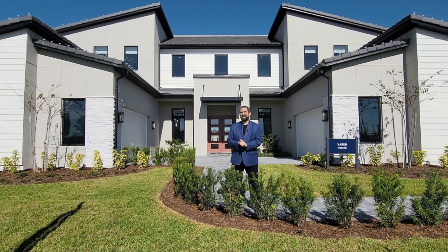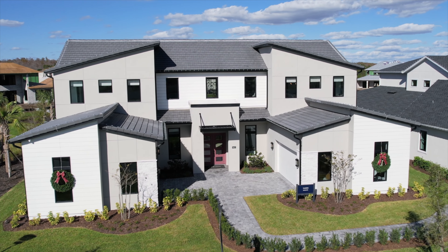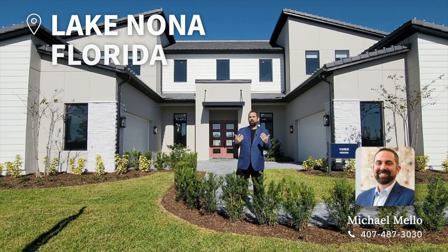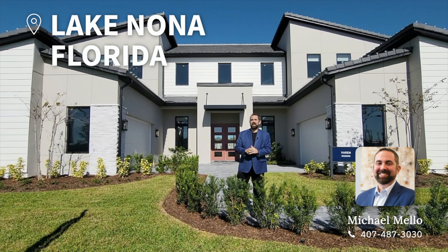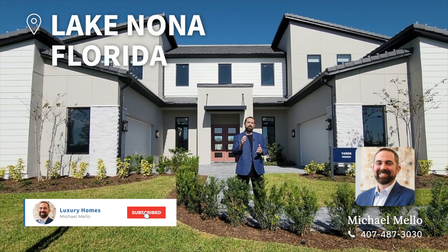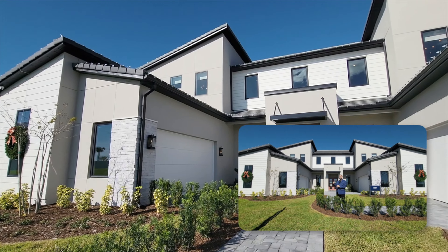Hey everyone, happy holidays from Lake Nona, Florida. We're here on this beautiful day in December. I'm going to show you this home behind us, but before we get started, my name is Mike and welcome to our channel. We're getting very close to 25,000 subscribers, so we definitely appreciate it if you subscribe — me and Haley, who is filming today.